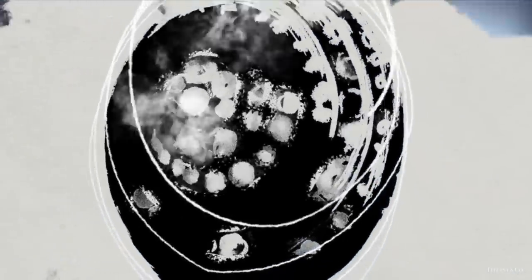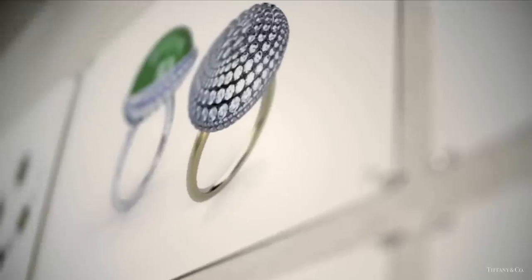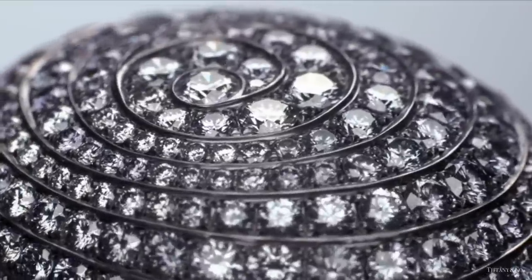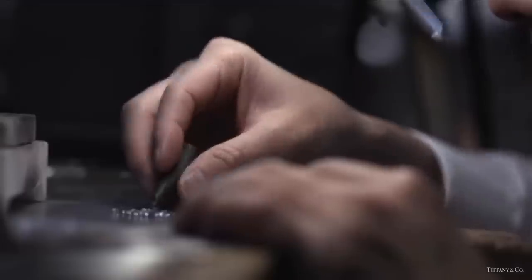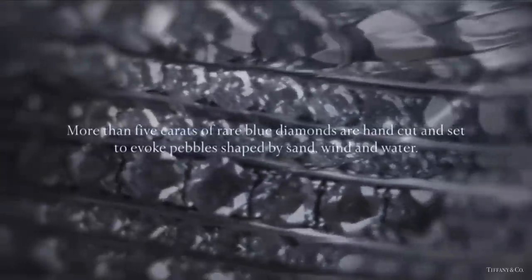This dynamic ring from the 2015 Blue Book collection celebrates the sea's ability to create beauty. More than 5 carats of rare blue diamonds are hand-cut and set to evoke pebbles shaped by sand, wind, and water. This is one of the most magnificent diamond rings in The Art of the Sea collection.